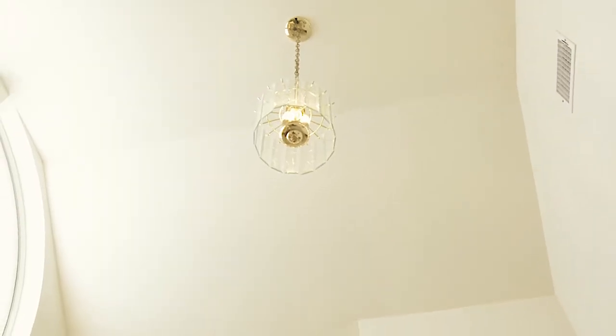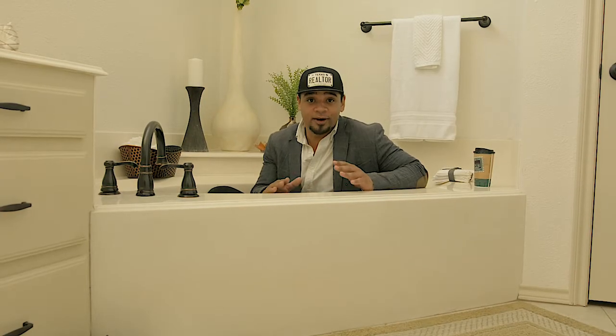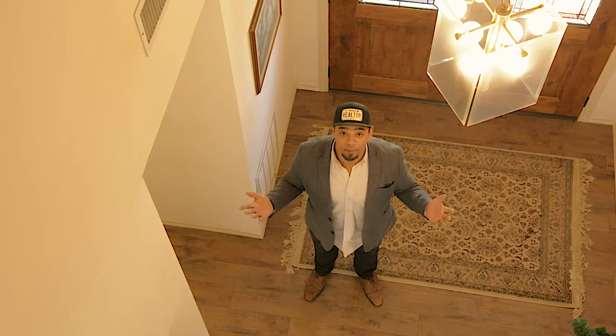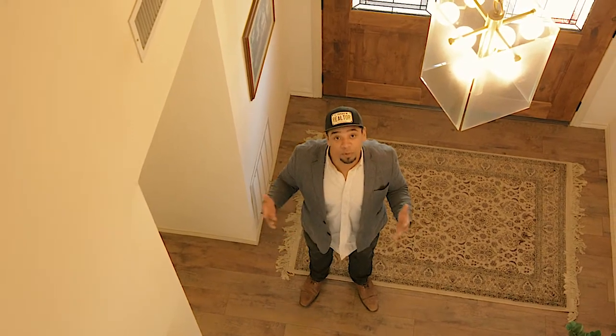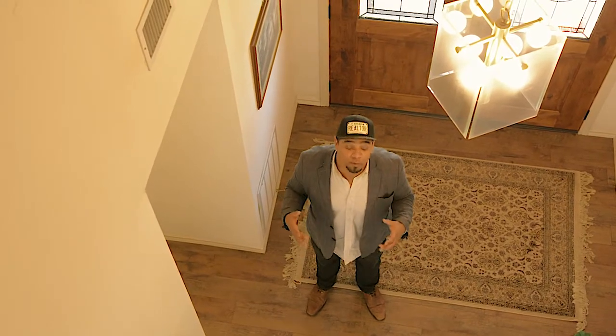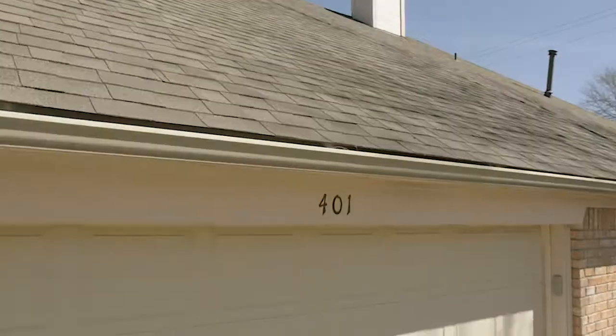We've got so much natural light in this bathroom — when you come look at this property, trust me, you're going to fall in love. Thank you for checking out this beautiful home at 401 Tober. I'm Spencer McDuffie, listing agent with eXp Realty. If you want to check out this home or other homes in the neighborhood, give me a call.